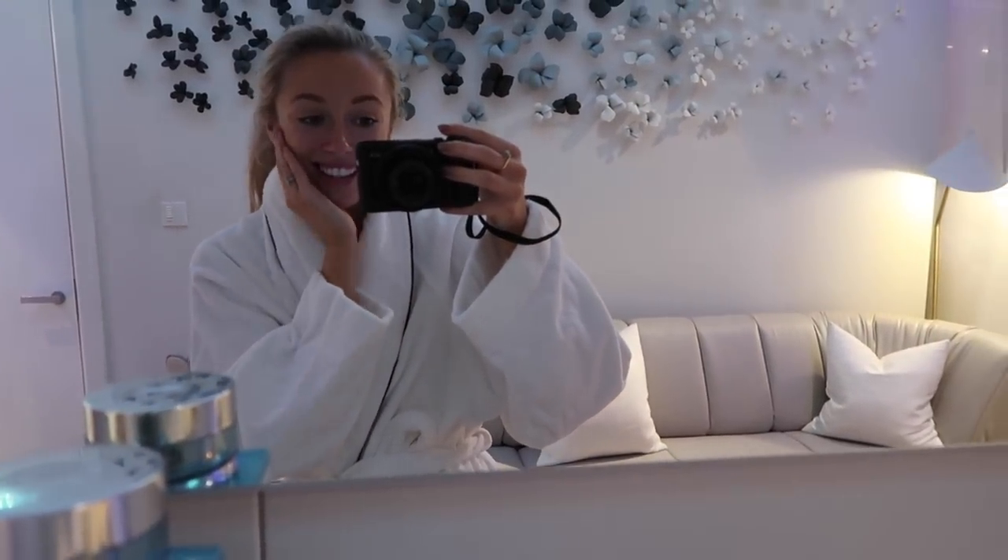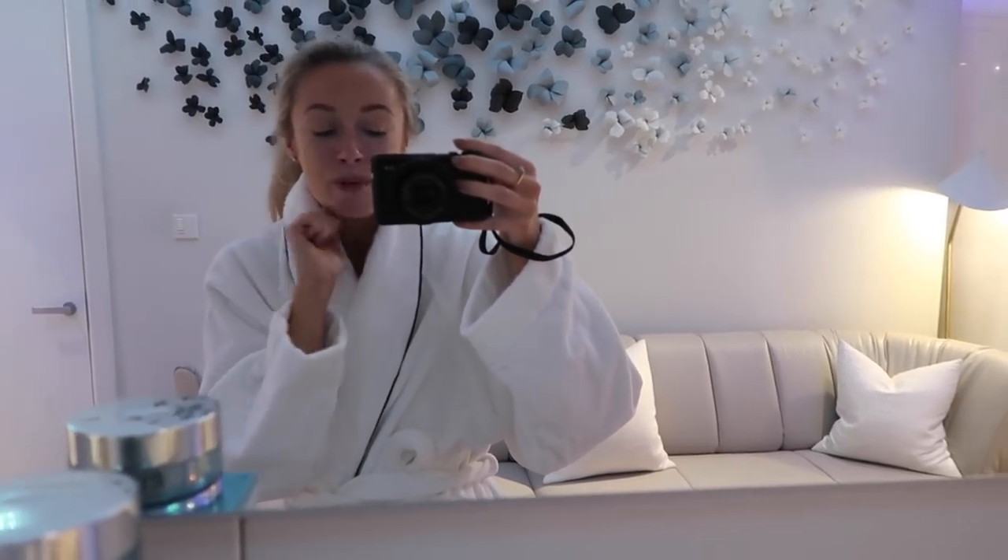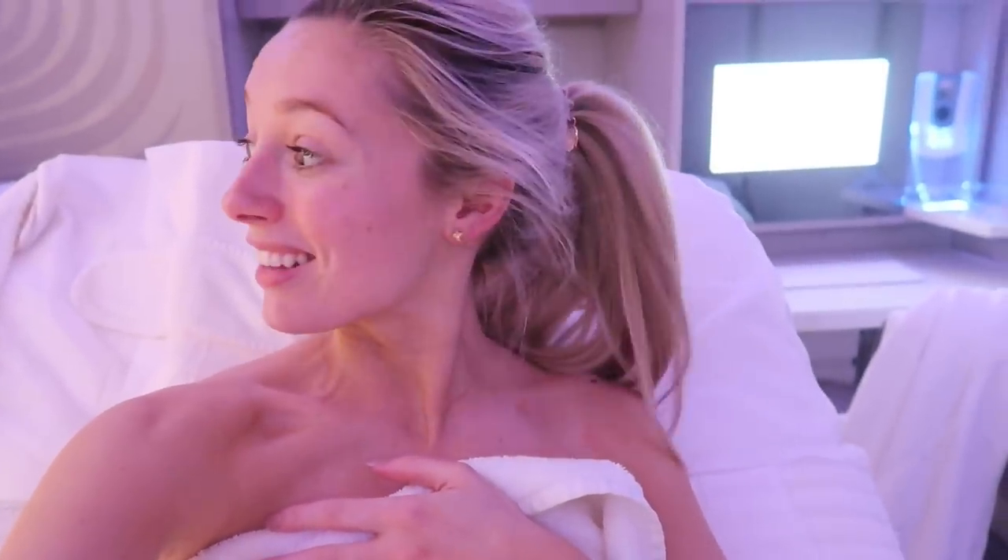I do not think I've ever felt so relaxed after a treatment as I do now. I fell asleep many times during that facial - I'm pretty sure I was snoring. There were loads of different parts to it: a cleansing part, light treatment, loads of massage - absolute bliss - finishing with the Overnight Matrix. My skin looks and feels very clear and fresh now.